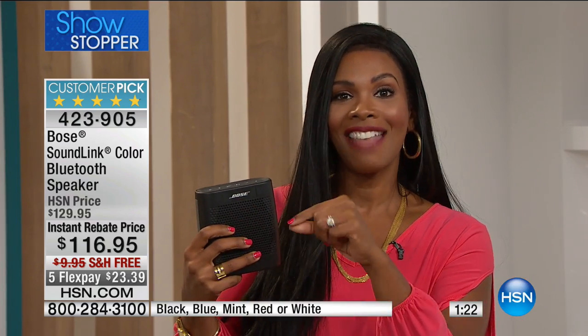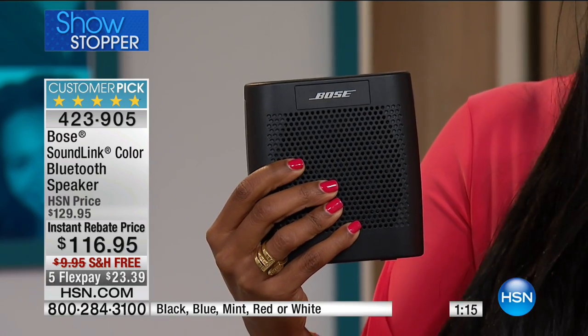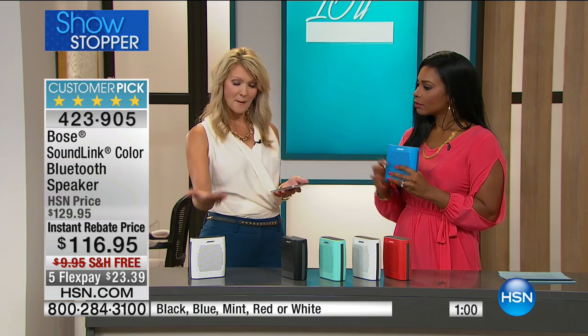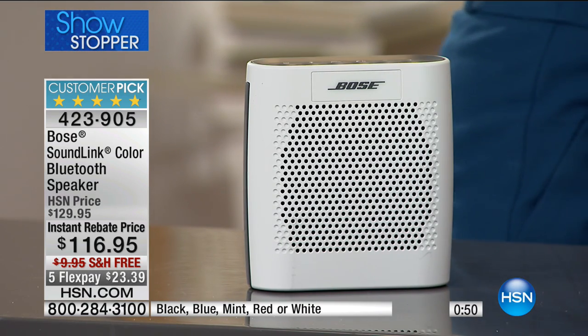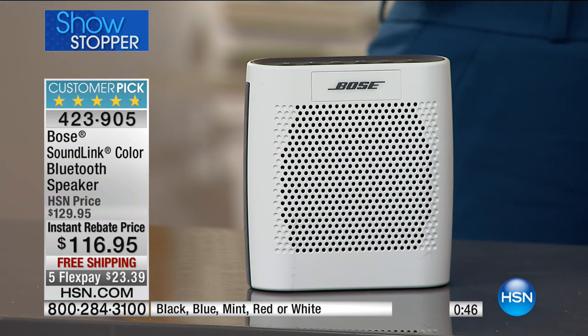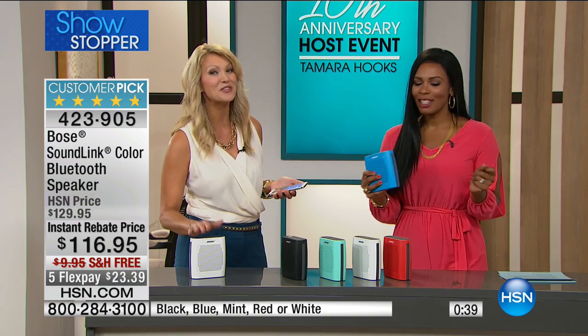Bose doesn't want you to say it sounds pretty good — they want you to say it sounds the best. Think about the world's best athletes right now and who's delivering the music for them. Bose has been used in the Sistine Chapel, on the space shuttle — the most important places in the world. When you want the best, you want Bose. Happy anniversary — go ahead and choose your color and we'll send it right out. More to come!